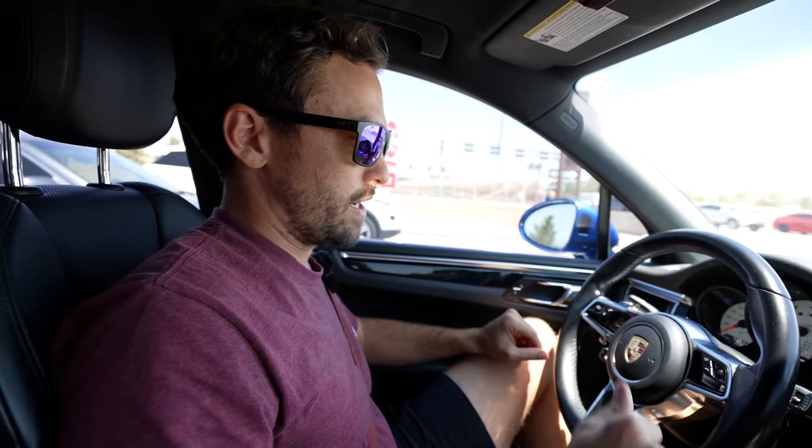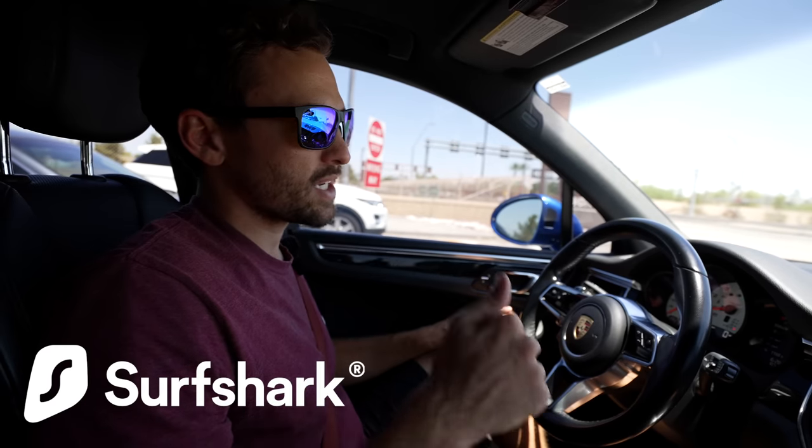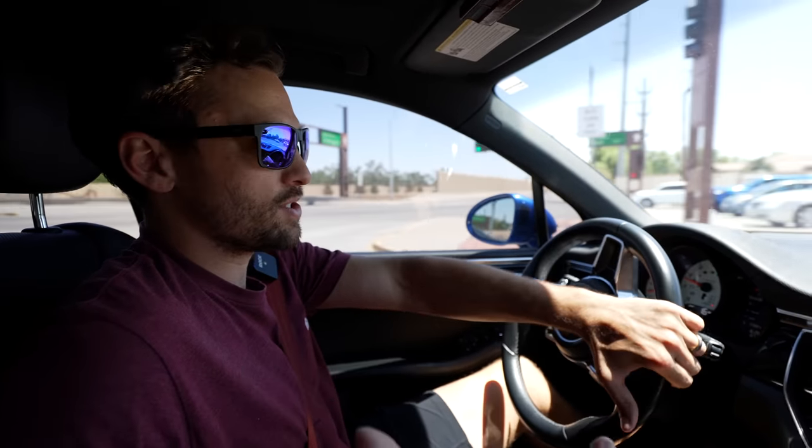The improvements have already begun on the Macan — thanks to Tyler at Dynamic Tint for taking care of the headlights right away. There's a lot coming on this car: a lot of detailing, maybe a Cobb stage one tune, suspension work, wheel paint — it's endless. Thank you guys for watching, and thank you Surfshark for sponsoring the video. Check out Surfshark — link is in the description. We'll see you next time. Please like the video because this one's over.